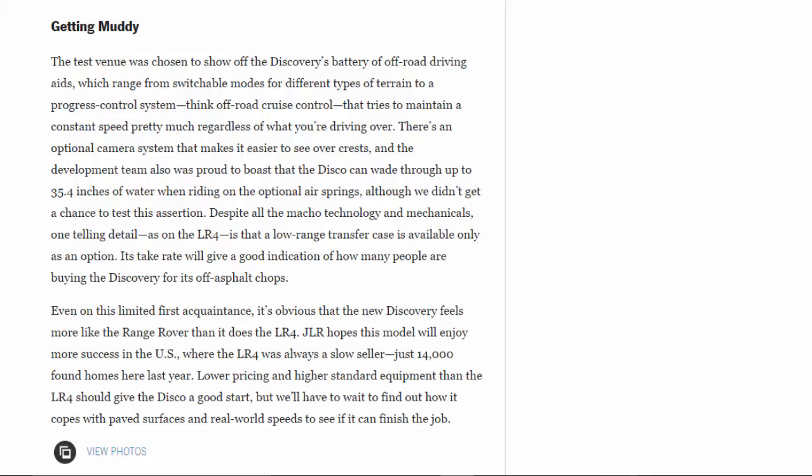Even on this limited first acquaintance, it's obvious the new Discovery feels more like the Range Rover than the LR4. JLR hopes this model will enjoy more success in the U.S., where the LR4 was always a slow seller — just 14,000 found homes there last year. Lower pricing and higher standard equipment than the LR4 should give the Disco a good start, but we'll have to wait to find out how it copes with paved surfaces and real-world speeds to see if it can finish the job.